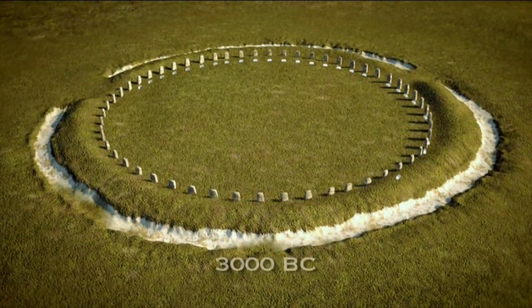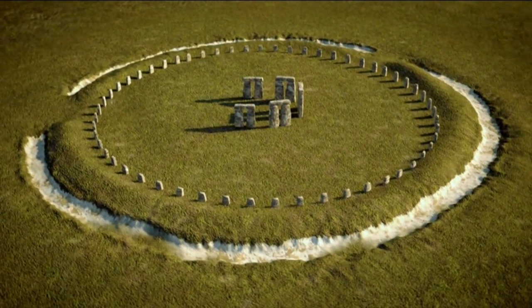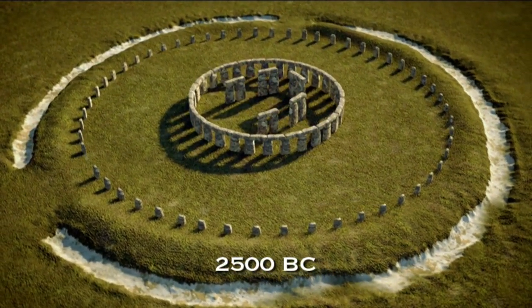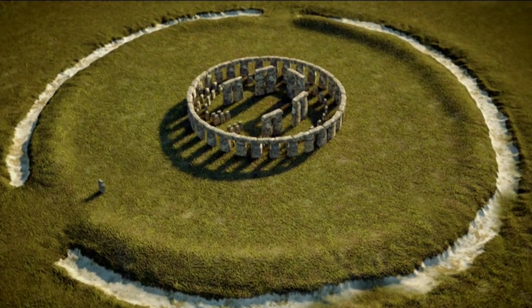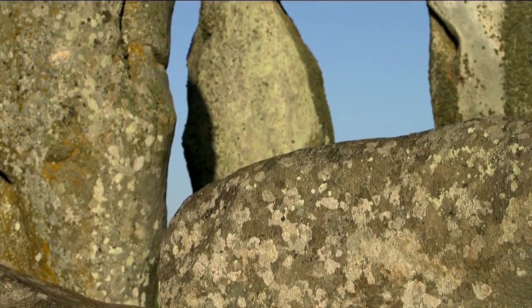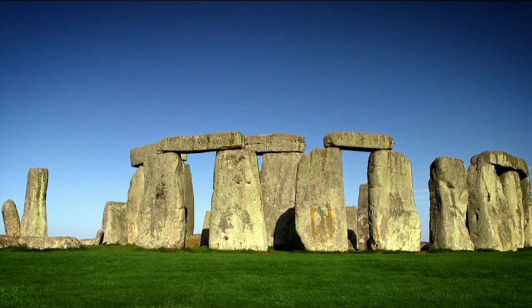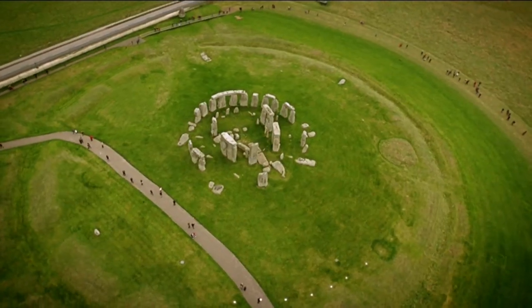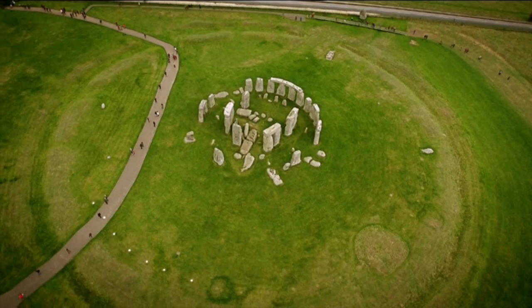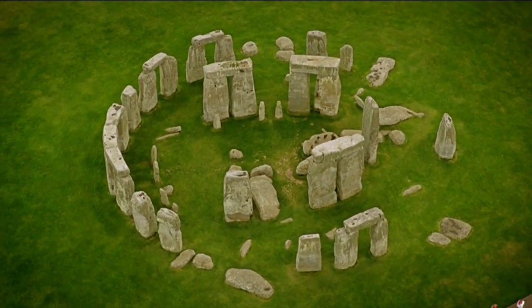We're seeing at least five constructional stages at Stonehenge: one shortly after 3000 BC, one around 2500 BC, two small phases of rearranging the smaller stones in the next three to four hundred years, and then a very last gasp somewhere around 1500–1600 BC where they dig holes apparently to move stones — but the stones are never moved; whatever they planned never succeeded.